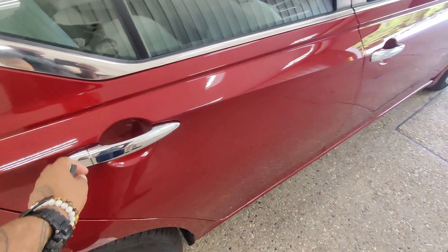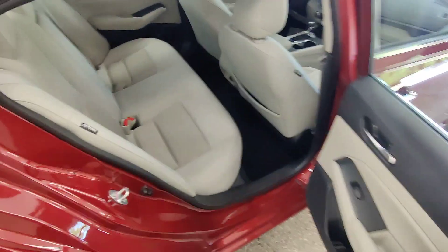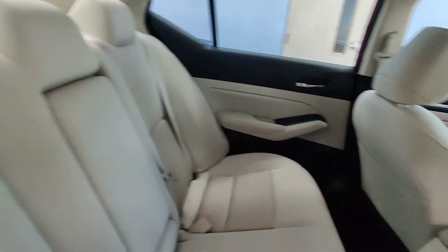Checking the back seat of the vehicle — we have a really nice cloth interior. It does look leather, but this is a cloth interior. No stains, no ripping, tearing, or fraying in the fabric. No abrasive smells; the upholstery is in really great condition all the way around.